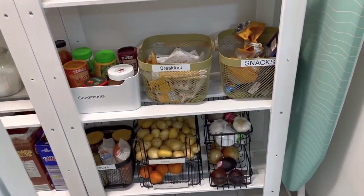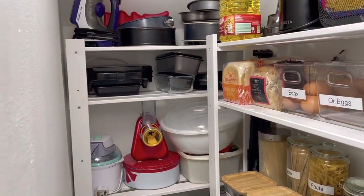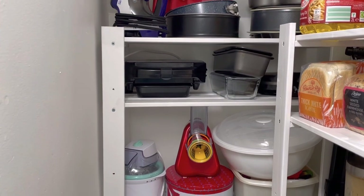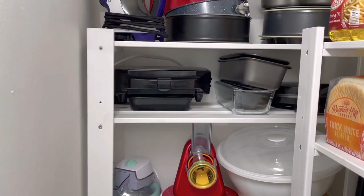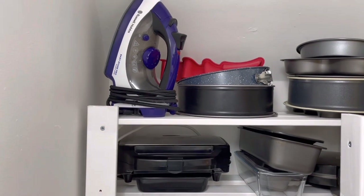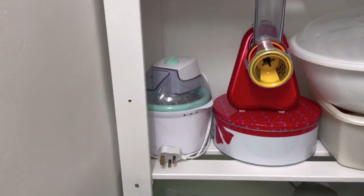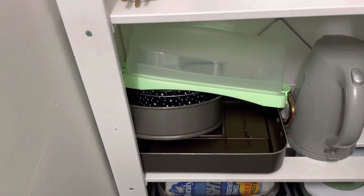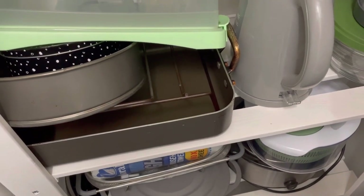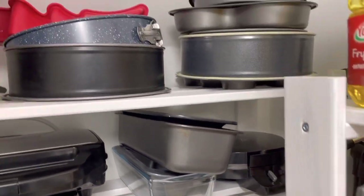I have three shelvings at one end. This is where I put all my utensils, baking stuff, and things I don't use on an everyday basis — occasional items like baking pans used maybe once a week. The iron is also here because we tend to iron once a week. This corner is dedicated to things we don't use every day but perhaps once every week or two.